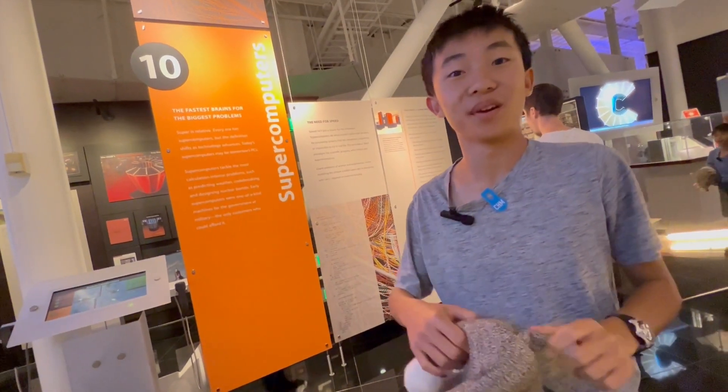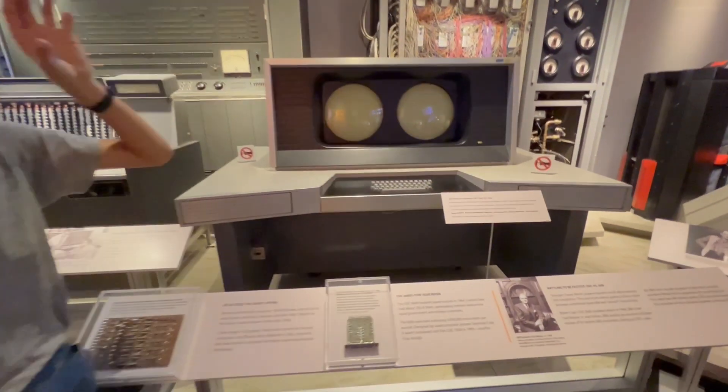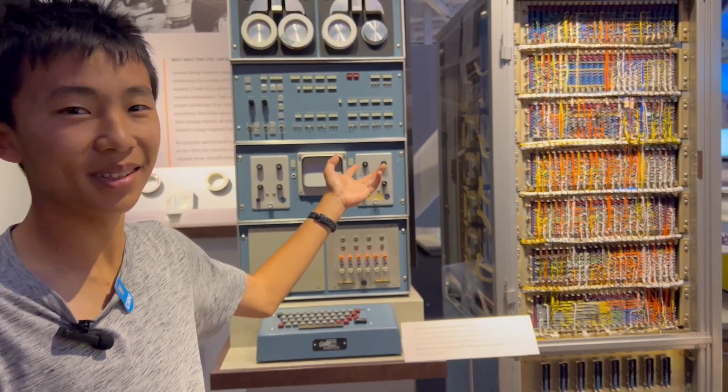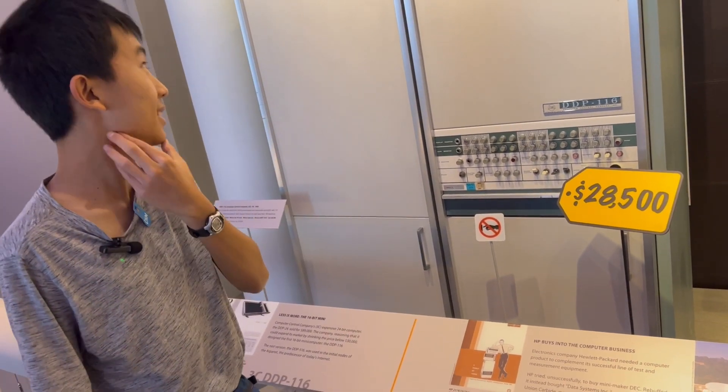This is a supercomputer — it does look like a supercomputer, like a lens, one for each eye. This section is mini computers. Here's a mini computer, it's so mini. This is not even adjusted for inflation — it's crazy. It's like a refrigerator.